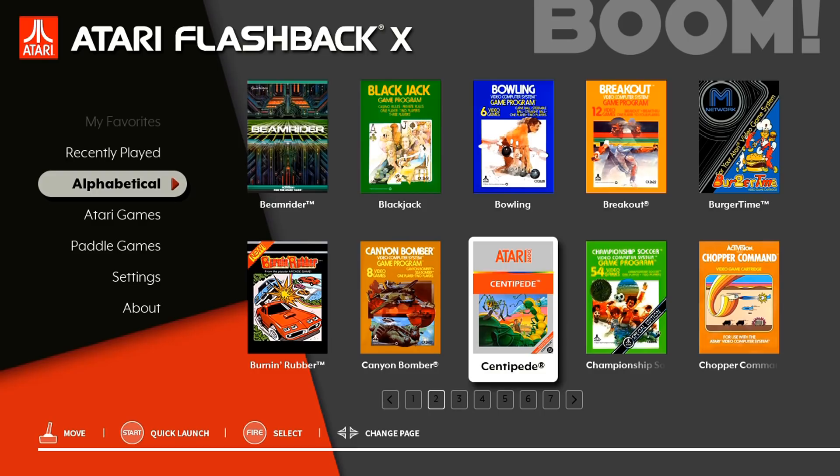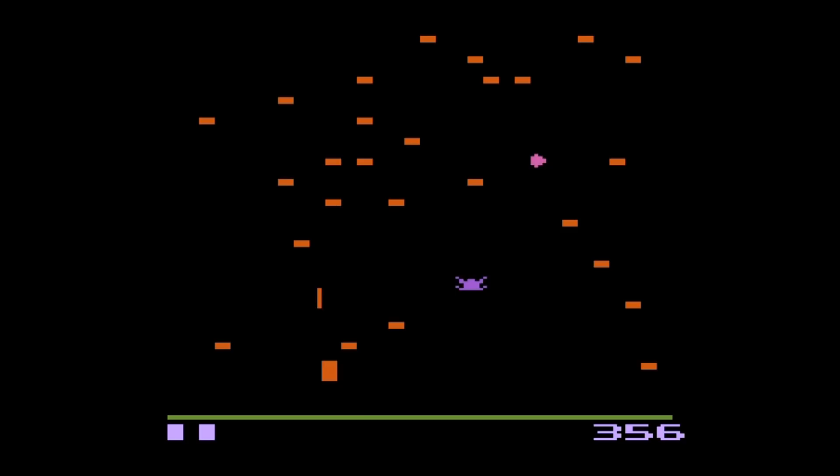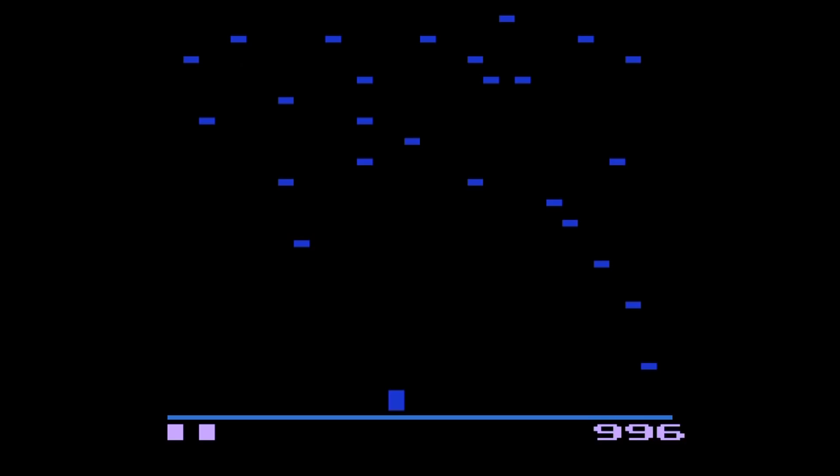Let's start off with a little Centipede, because I just love me some Centipede! Oh, look at that logo - I love it. All right, I'm a powerhouse on this game. Let's get past this first level here. Nice - get the spider too, and it's off the level! Oh, stupid spider - I'm supposed to be a pro at this game.